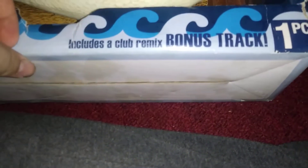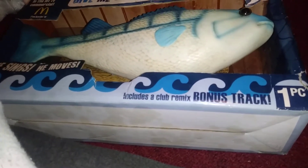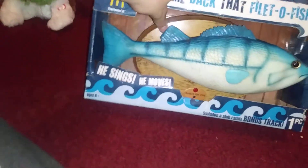Here's the box — it's kind of in rough shape, but it says he sings and moves and includes a bonus club mix track. I'm not sure if that means there's a Frankie the Fish remix built in. It says "Frankie the Fish — Give Back That Fiddle Fish," made in 2009. I think it was sold at Target based on videos I've seen. I like the box design. My mom actually spotted it — I didn't even see it. It is brand new in the box, though it's kind of falling out.